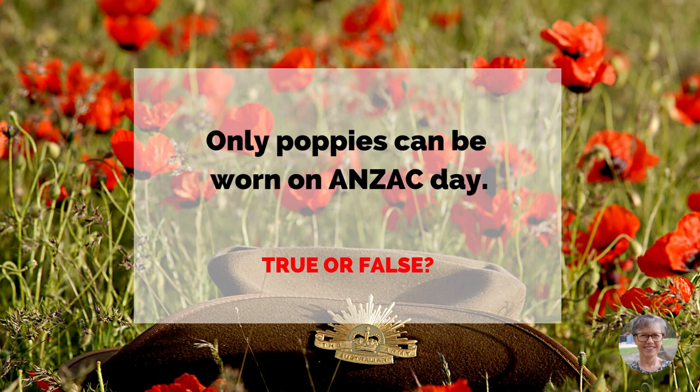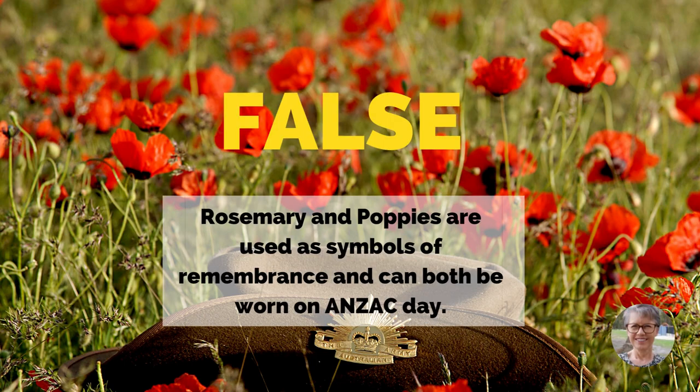Only poppies can be worn on Anzac Day. True or false? False. Rosemary and poppies are used as symbols of remembrance and can both be worn on Anzac Day.